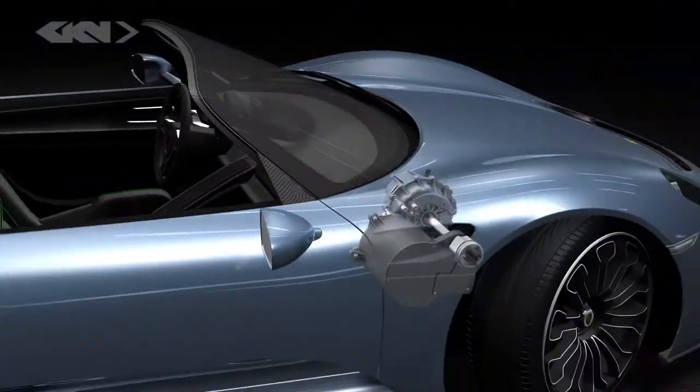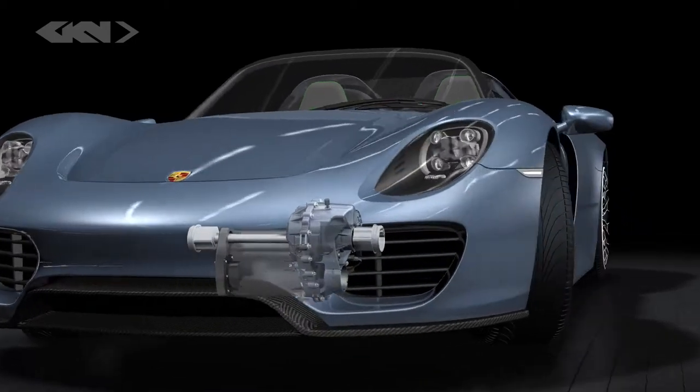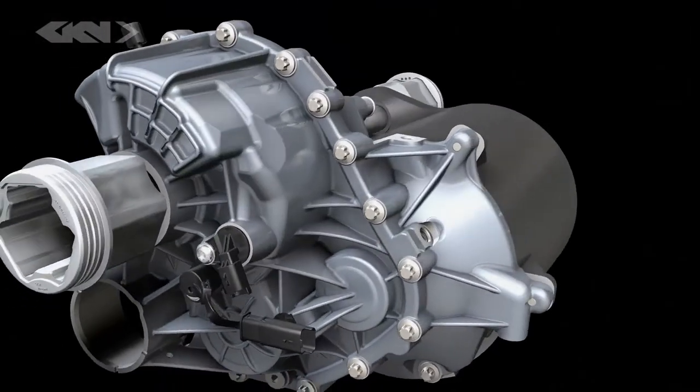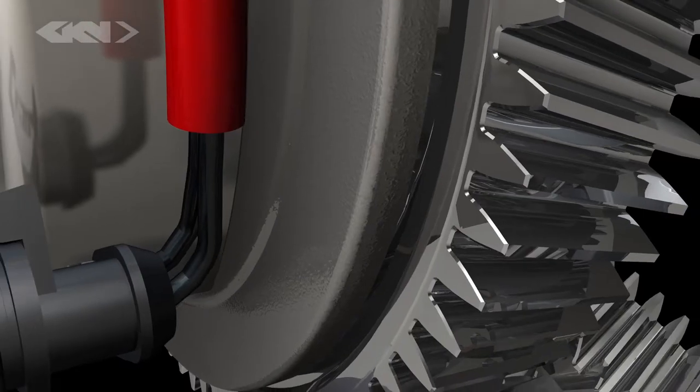The parallel hybrid system is supported by GKN's 95 kW electric drive module and a gearbox mounted on the front axle. The e-axle enables pure electric driving, on-demand all-wheel drive, and boosts performance. It contributes significantly to the vehicle dynamics and fuel efficiency.